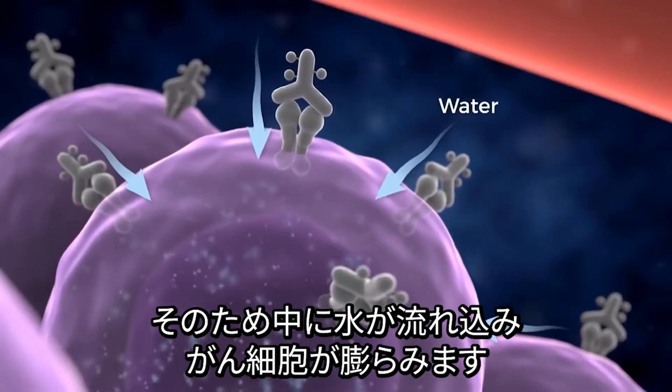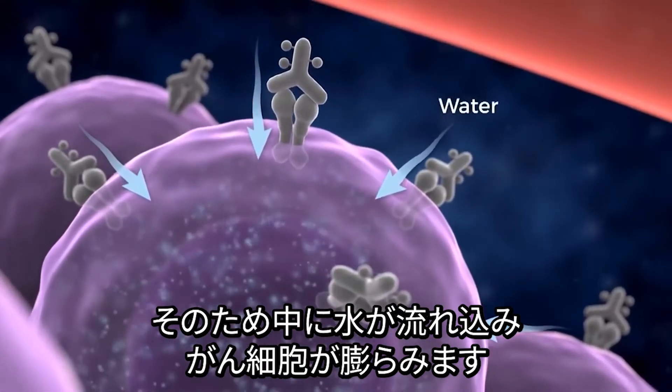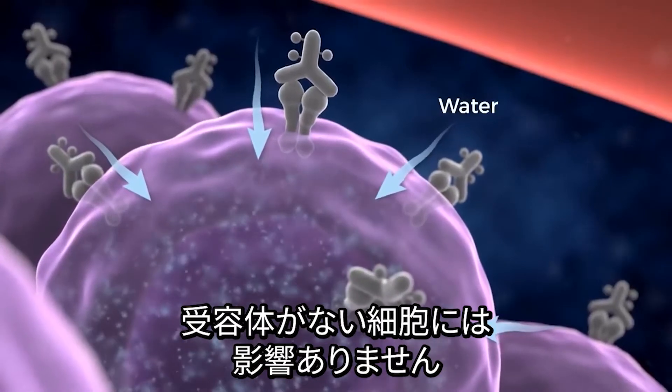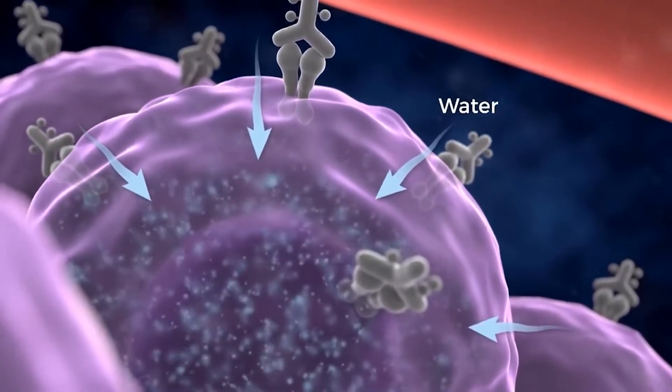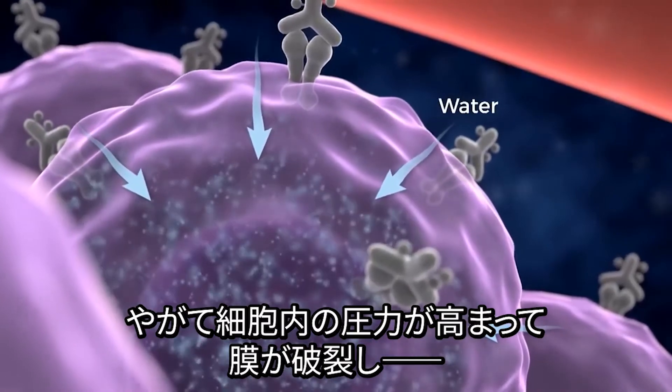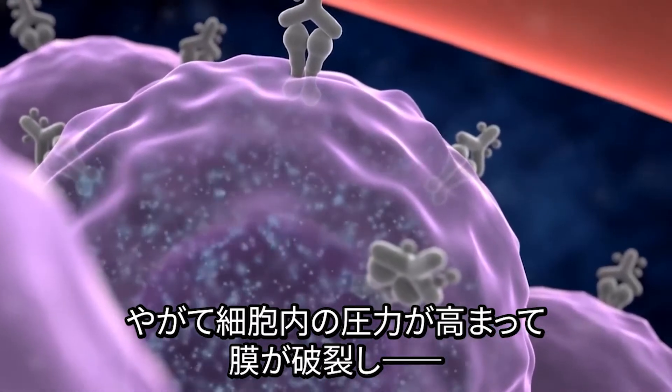Water that is outside of the cell rushes into it, causing the cell to swell. Nearby cells without the special receptors will not be affected. Increased pressure within the swollen cell causes the membrane to burst.